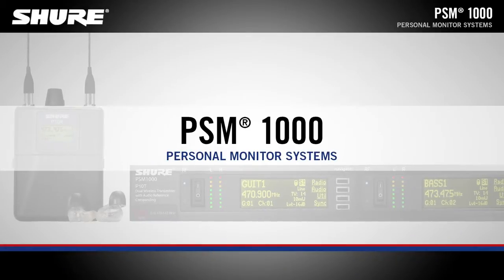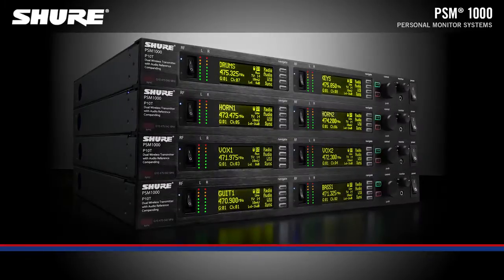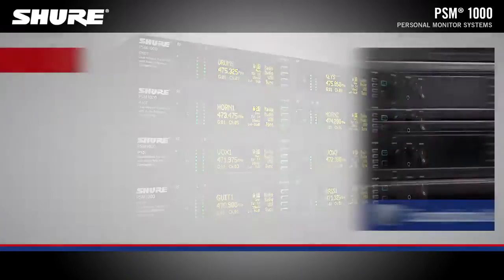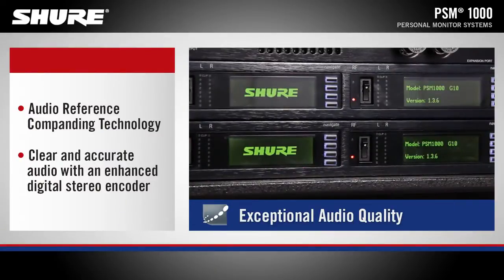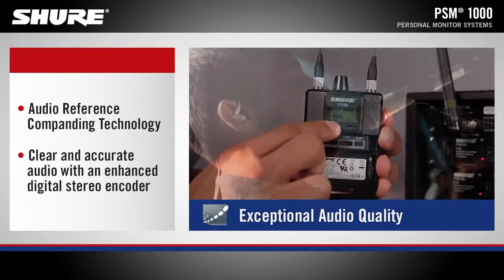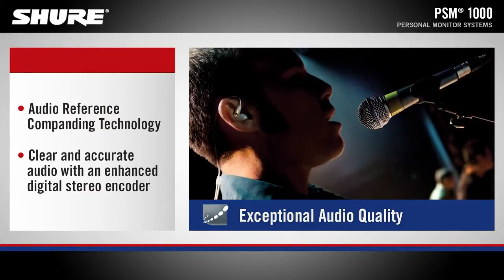PSM1000 Personal Monitor Systems. PSM1000 is the first choice for premier events, professional installation, and prestige tours. With legendary Shure quality, pristine RF signal with more channels on the air, and breakthrough automated features, the PSM1000 takes personal monitoring to the highest level.